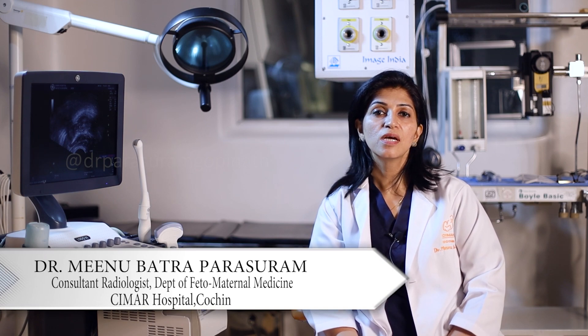Hi, I am Dr. Meenu Batra Parshuram, Consultant Radiologist, Fetal Maternal Medicine Unit, Saimar Hospital. Today I'll be talking to you about a scenario where you have an anomalous baby that is detected on ultrasound and what do you do next.